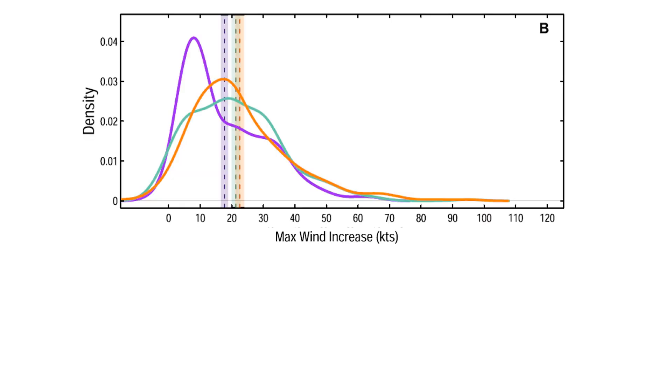This chart is from a recent paper in the journal Nature Scientific Reports by Andra Garner of Rowan University in New Jersey. Professor Garner looked at how rapidly hurricane winds increased during a 24-hour period for essentially all the hurricanes that occurred along the Atlantic coast of the United States between 1971 and 2020 — a period during which excellent wind speed data was available for all Atlantic coast hurricanes.